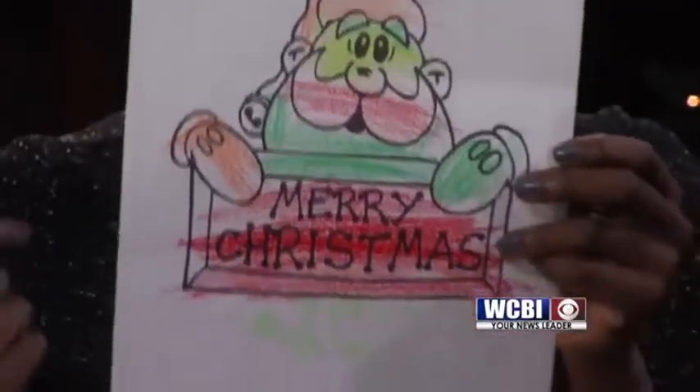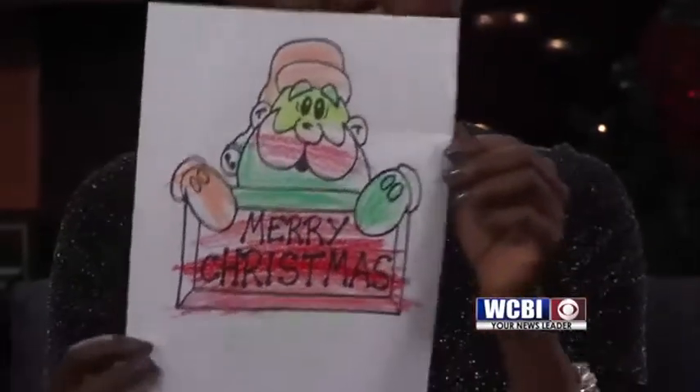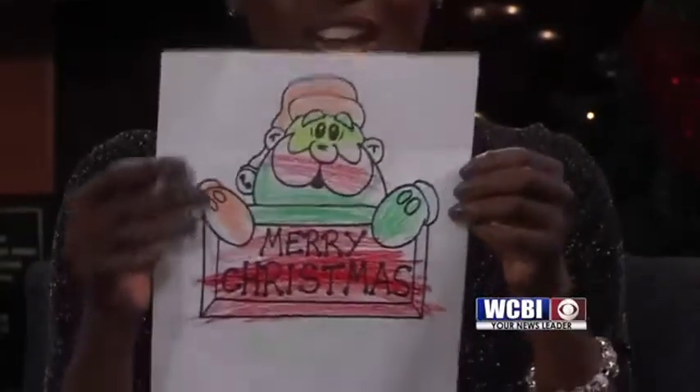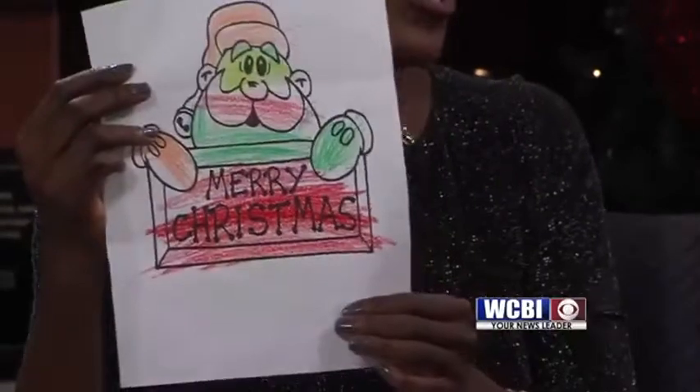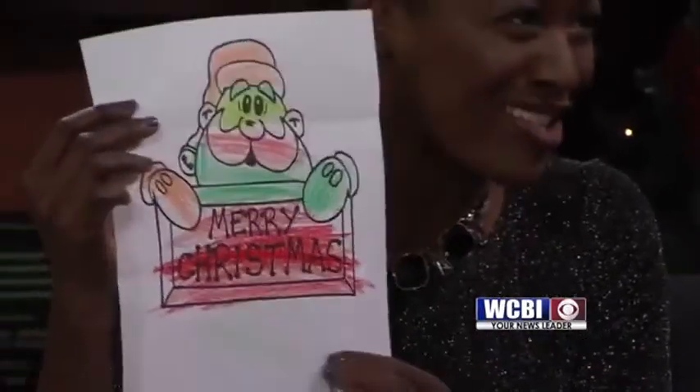And Alex, look what we have here first. This drawing is by Takaya Calvert. Takaya drew a Santa Claus and he sang Merry Christmas. He's got a nice red mustache right there. I guess he hasn't eaten the cookies just yet because I don't see a milk mustache there.